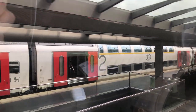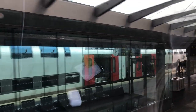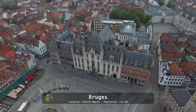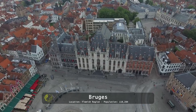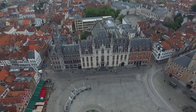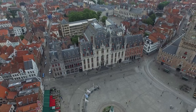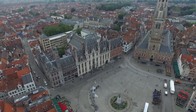This is our second stop: the town of Bruges. Some of you may know it from a dark humor movie starring Colin Farrell. It is an ancient town that, due to its strategic location, became an important trading point, especially from the 12th to the 15th century. It is said that here in Bruges, the world's first stock exchange was established — back in 1309, so over 700 years ago.